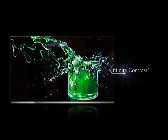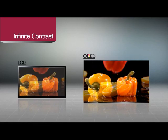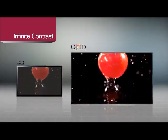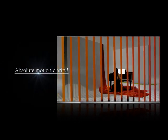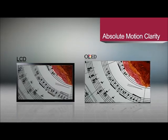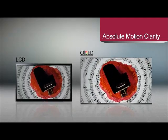Third, infinite contrast. Black is even more definitive, allowing unlimited contrast. Fourth, absolute motion clarity. The high response speed provides sharper images. Watch any video with more clarity and vividness thanks to its fast response time, 1,000 times faster than the LCD.